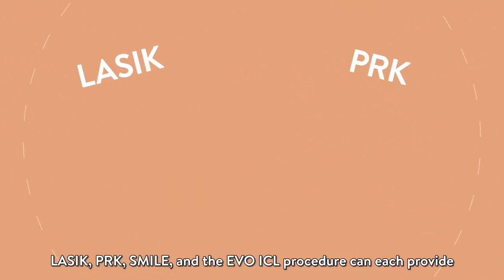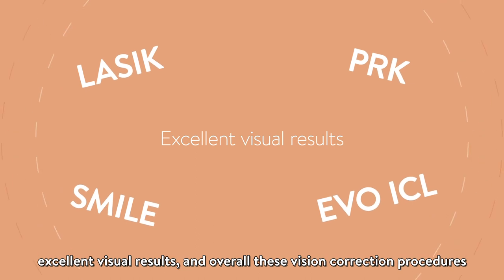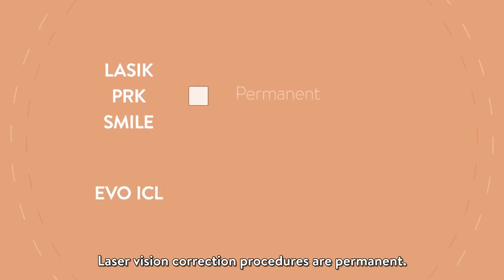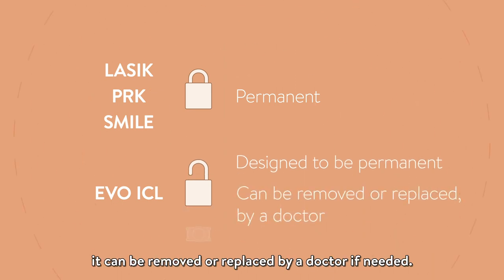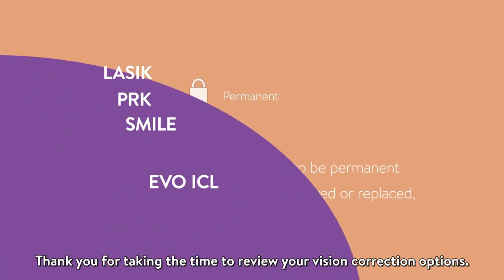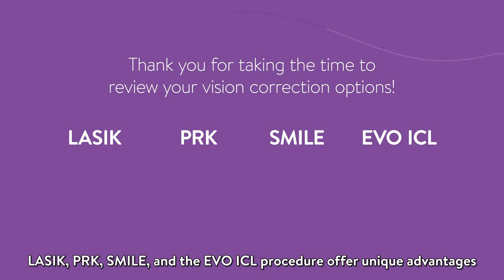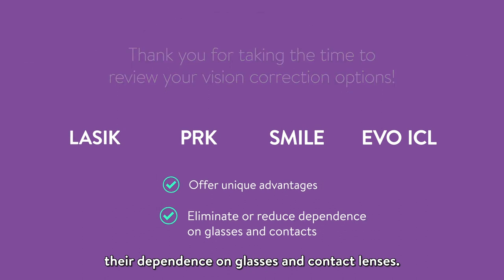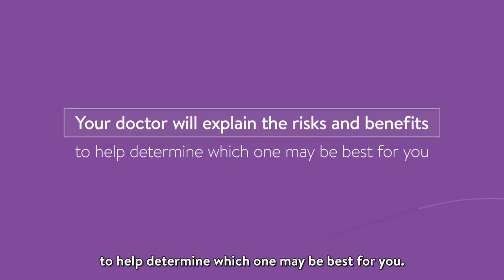LASIK, PRK, SMILE, and the EVO ICL procedure can each provide excellent visual results, and overall, these vision correction procedures are typically quick and painless. Laser vision correction procedures are permanent. While the EVO ICL is designed to be permanent, it can be removed or replaced by a doctor if needed. Thank you for taking the time to review your vision correction options. LASIK, PRK, SMILE, and the EVO ICL procedure offer unique advantages for patients wanting to eliminate or reduce their dependence on glasses and contact lenses. Your doctor will explain the risks and benefits of each procedure to help determine which one may be best for you.